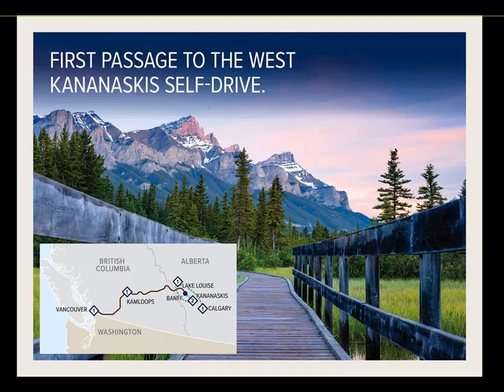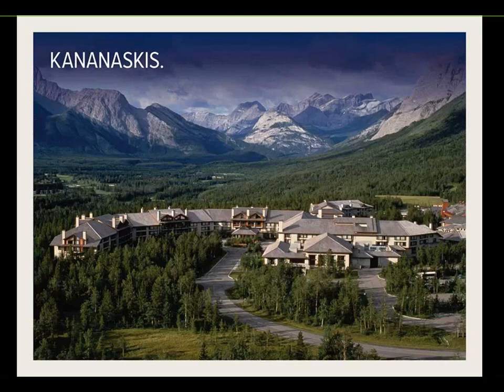The third new itinerary is 'First Passage to the West Kananaskis Self-Drive.' Again, First Passage to the West on the train through to Banff, then guests pick up a car and drive about 45 minutes to Kananaskis for a two-night stay, up to Lake Louise for one night, and then down to Calgary. This package includes a two-night stay at the recently refurbished Pomeroy Kananaskis Mountain Lodge, which received a $33 million renovation including a new Nordic Spa and five on-site restaurants — pictured here with the stunning Canadian Rockies in the background.